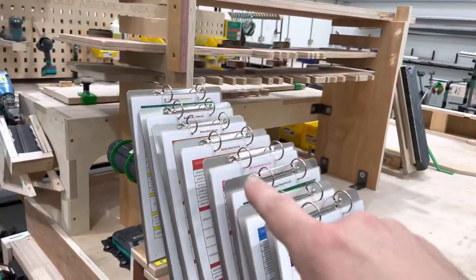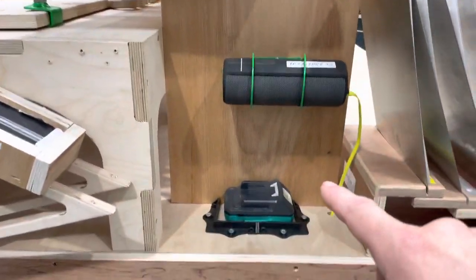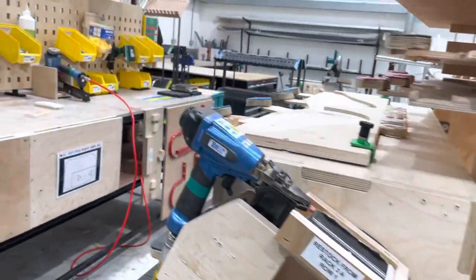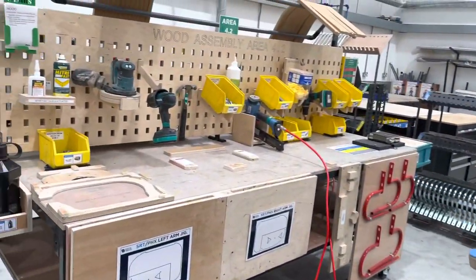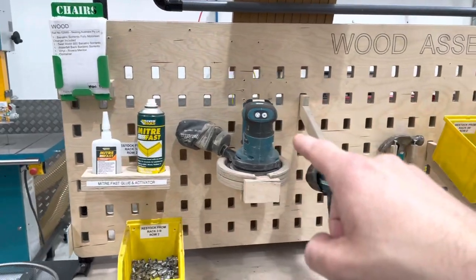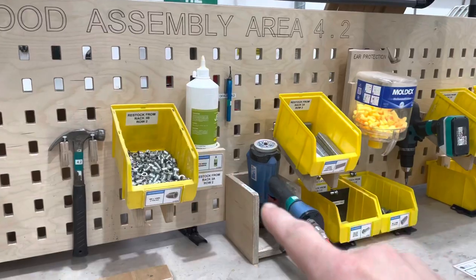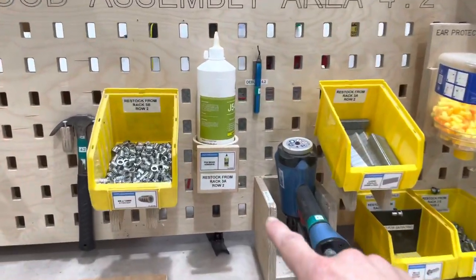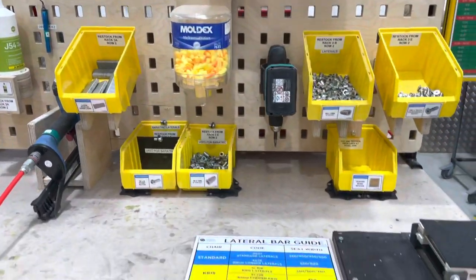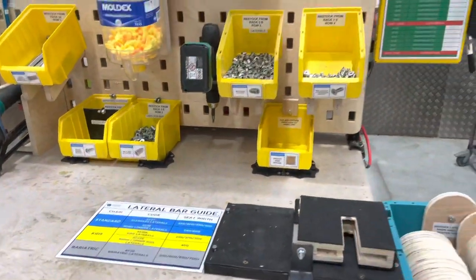This shows exactly what goes into each chair. We've got our miter fast and glue activator, our sander is in place, our drills are labeled, the nuts and bolts are exactly where they're needed. The crumb trail is here for where to restock the glue. Everything is really at a high level. We've got our standard work on here for exactly what this job entails.